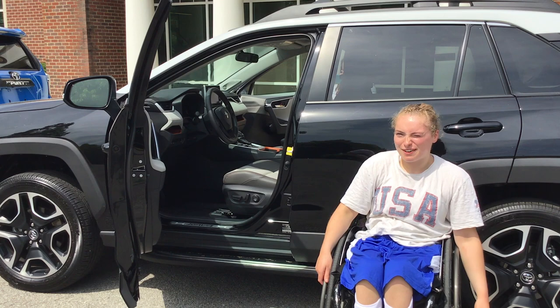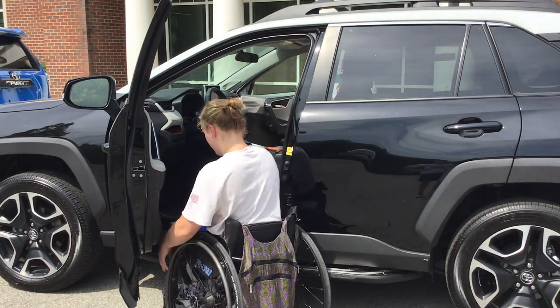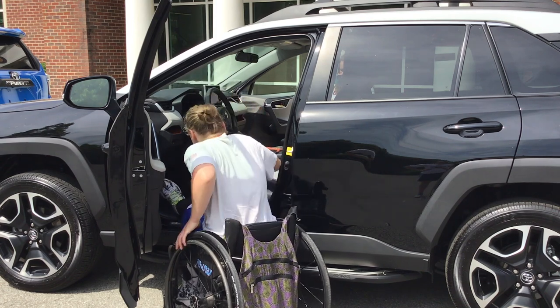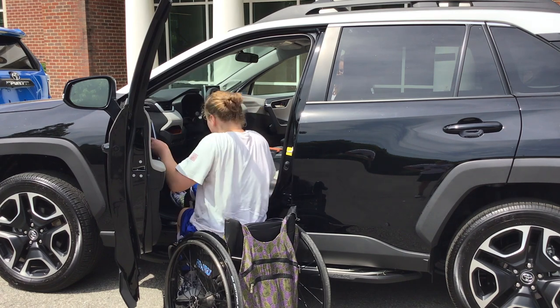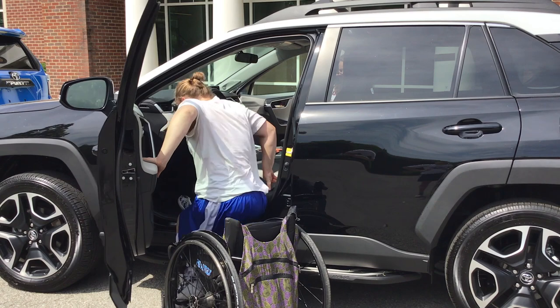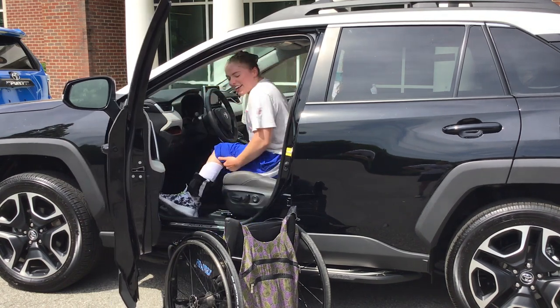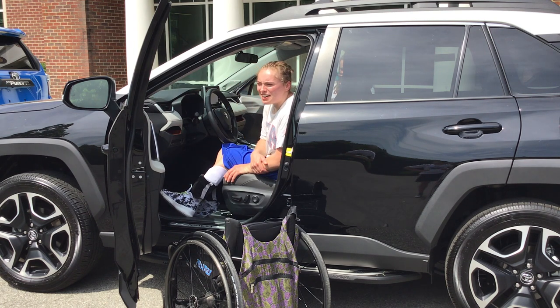I'm going to show you how I get into a Toyota RAV4. First you brake, then put a leg in normally. Speed up a little bit — deal with some leg spasms. Step. Grab the other leg. And then normally I would lift my chair, take one wheel off, and lift my chair over into the passenger seat of my car. But I'm not going to do that here because this is a nice new car.